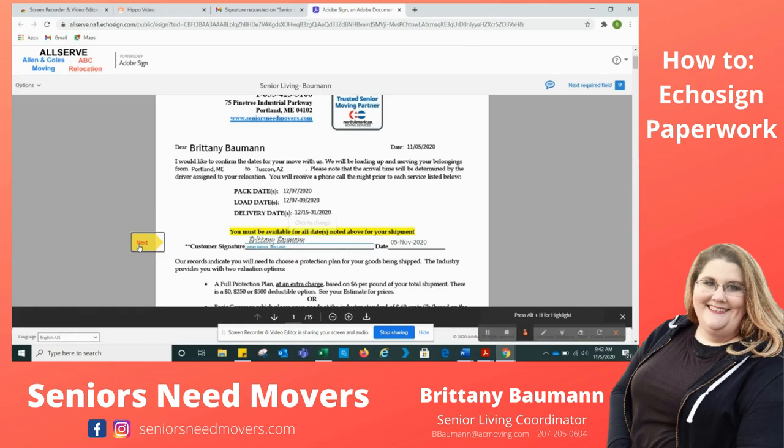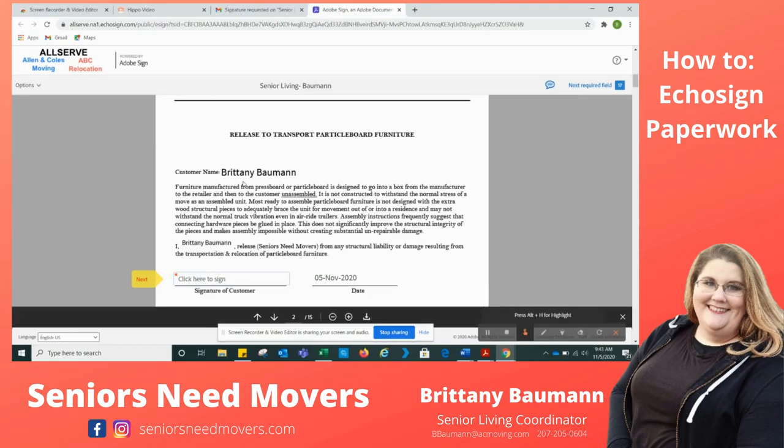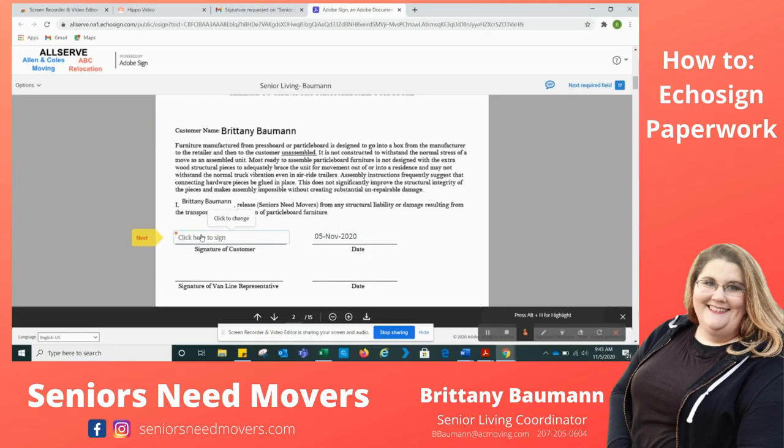The page it brings me to now is the Release to Transport Particle Board. We all have maybe that old IKEA furniture — this is something we need everyone to sign legally. It's saying that particle board furniture doesn't always hold up well and might get shuffled; it's not built to withstand the stress of moving. We just want you to know that we are not liable. So we're going to click here to sign and then hit Next one more time.